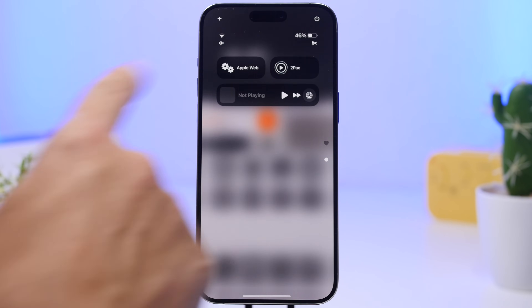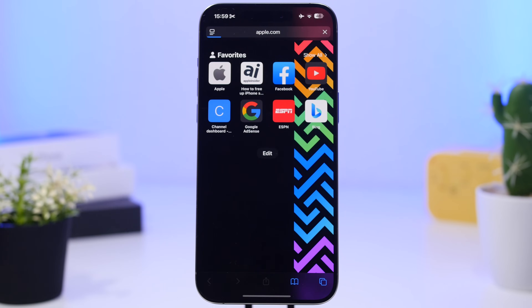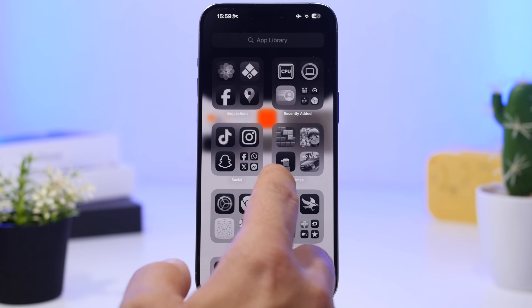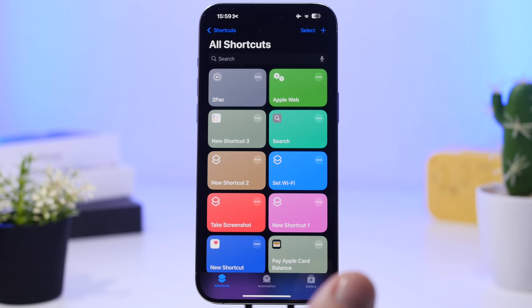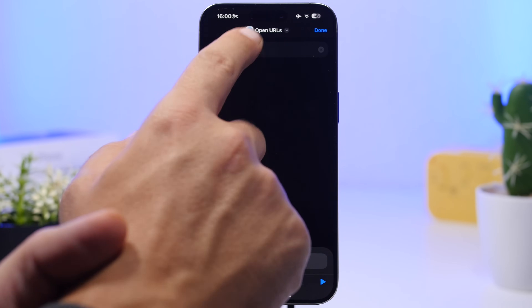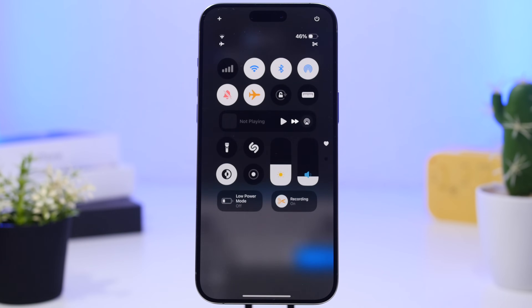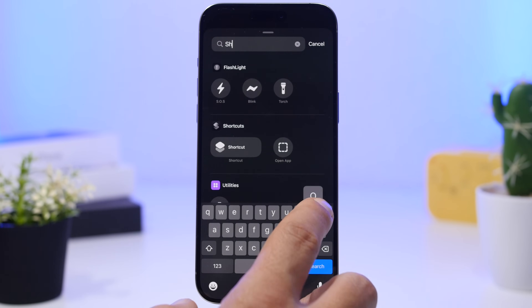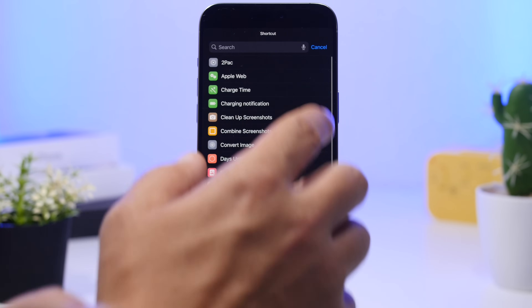From the Control Center you can also launch any website directly. If you have websites you often open, you can add them to the Control Center. To do this, go to the Shortcuts app, create a new shortcut, search for 'Open URL,' paste the URL, then go back to your Control Center and add the shortcut toggle. Choose that shortcut and you're good to go — you can open a website like Apple.com directly from the Control Center.